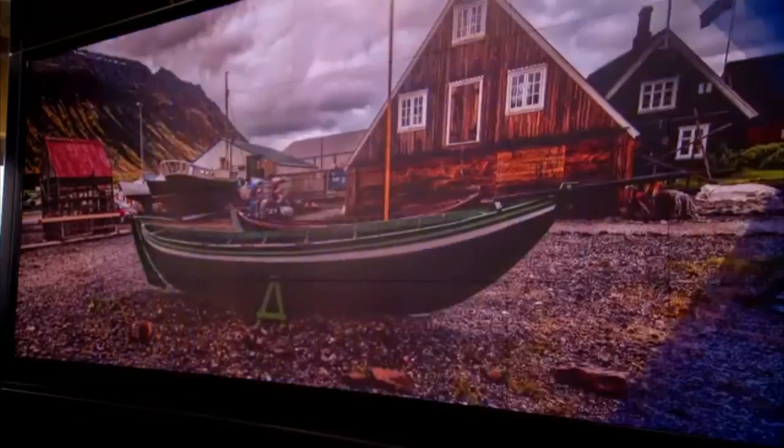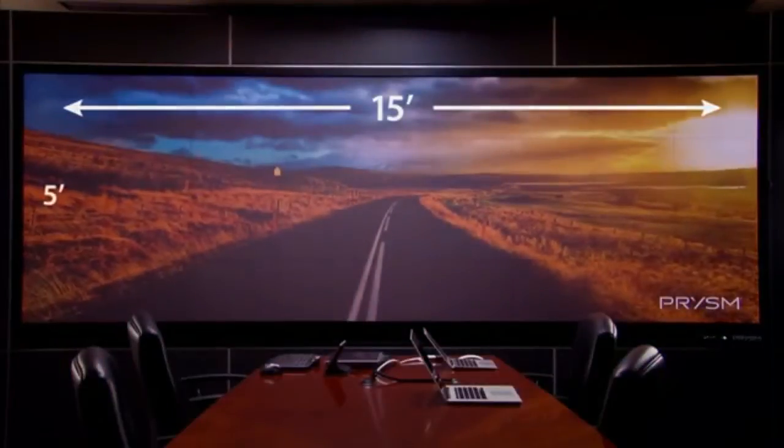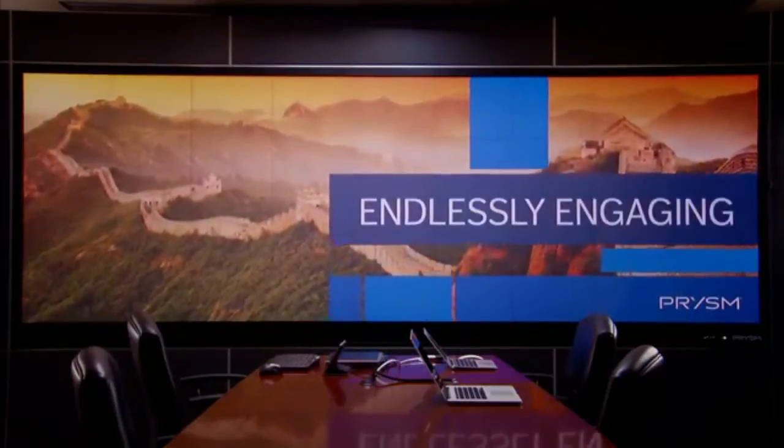Hi, I'm Dana Corey with PRISM, and I'm here to talk about our Cascade Series collaboration video walls. We have two models in this series, the Cascade 117 and the 190. Let's take a look at the Cascade 190. It's 15 feet wide by 5 feet tall, providing a huge 75-square-foot digital canvas.